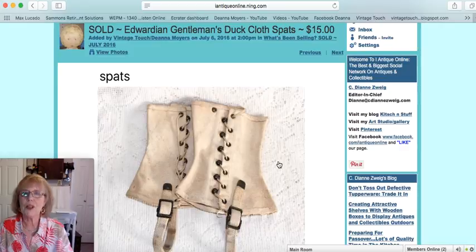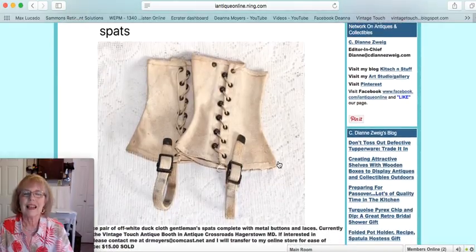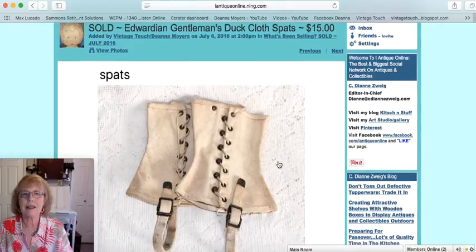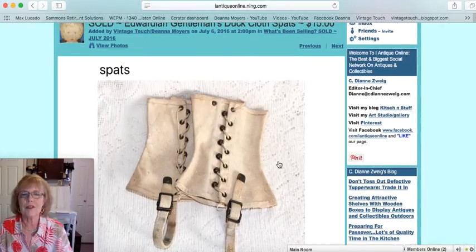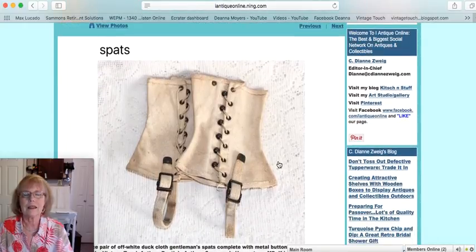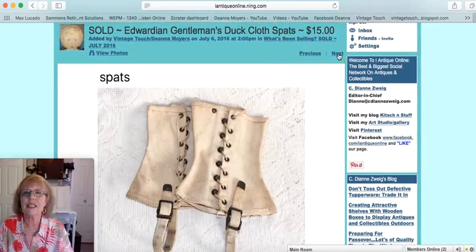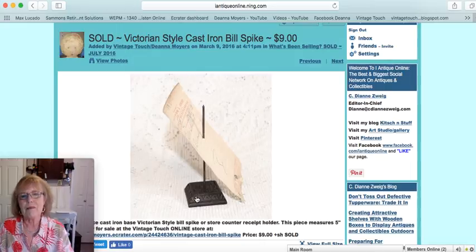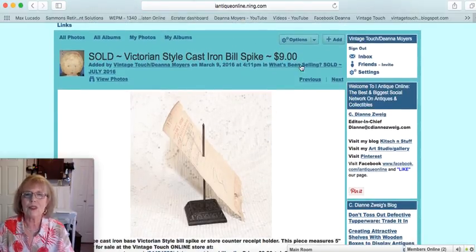The next item was part of my travel display in the front of my booth — a pair of gentleman's spats, what they wore above their shoes around the ankle area. This was an Edwardian period piece, and those sold for $15. This next one was an online sale: a Victorian-style cast iron base bill spike with a wonderful embossed cast iron base. I actually used one of these on my desk to hold credit card receipts. I sell a lot of these, and that one sold for $9.